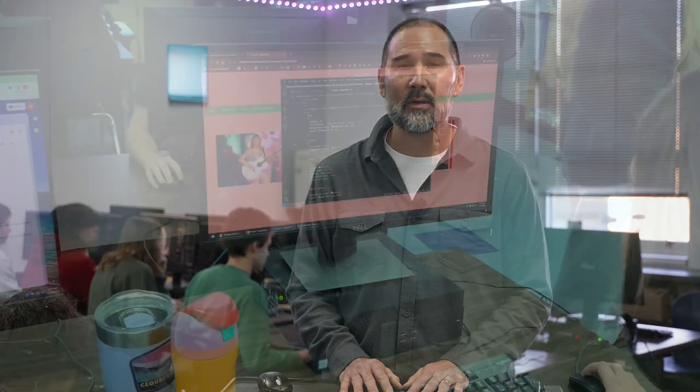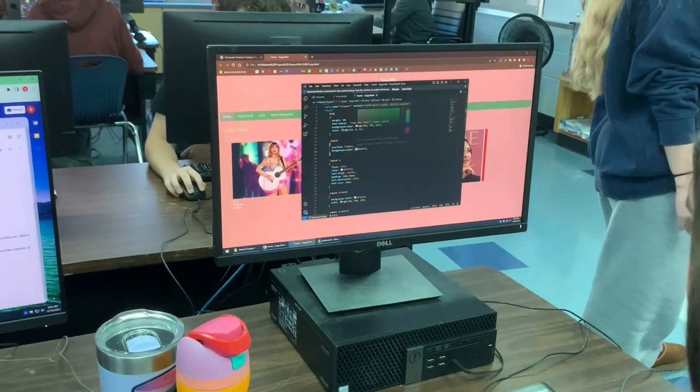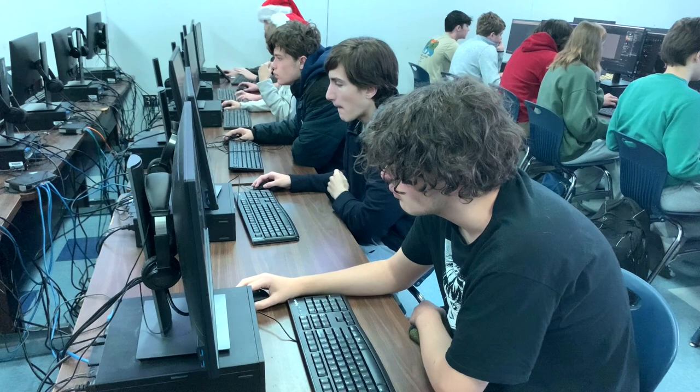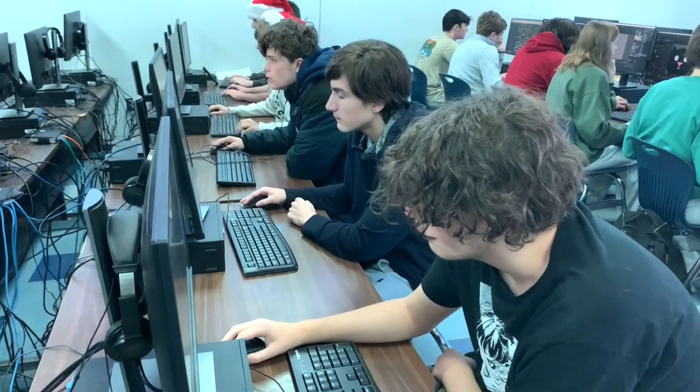Most students when they first sign up for computer science don't know what computer science is. They often confuse it with computer applications, where you learn how to use the computer. The difference here is we actually build the programs — we don't use them. So they're going to learn to write in programming languages, and learn to communicate with the computer by writing instructions for it.